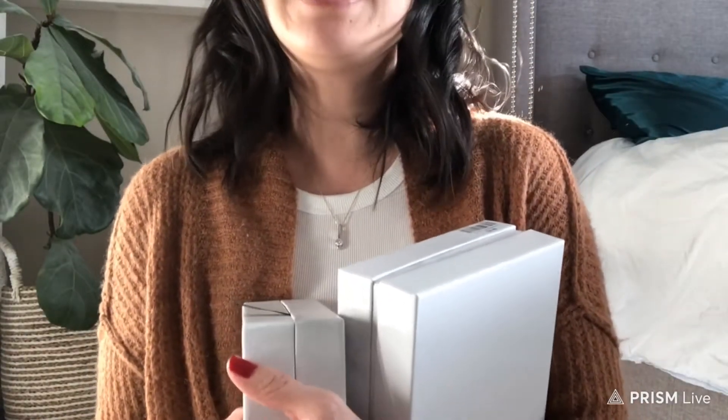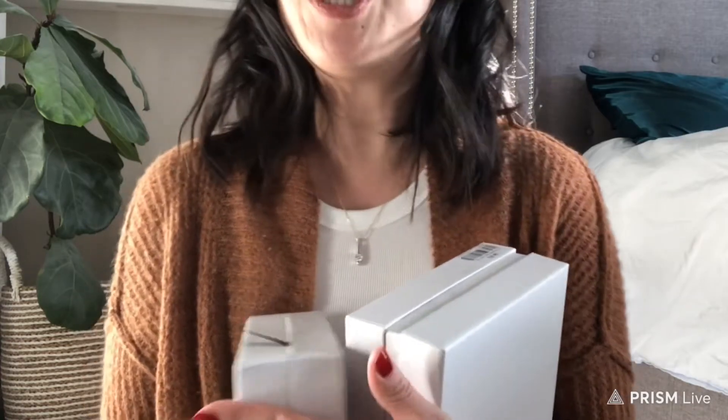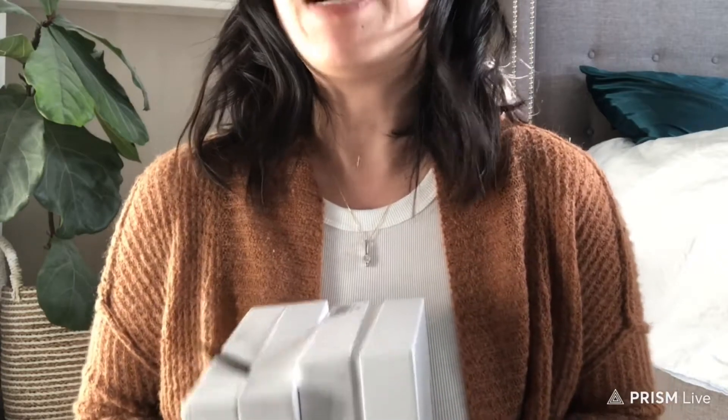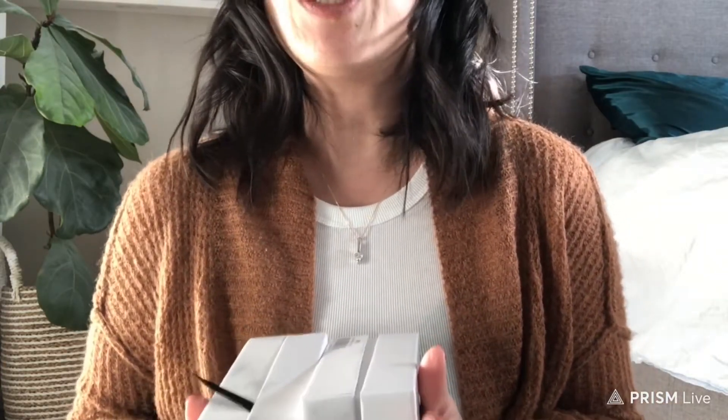Hi everyone and welcome back to my channel. It's crazy to think that next week is Christmas. I wanted to hop on really quickly and just share some little gifts I've been giving to people. I'm definitely a procrastinator — I've been trying to get all my gifts ready and set to go for next week.